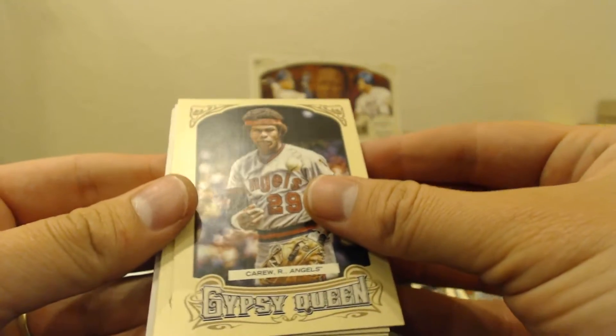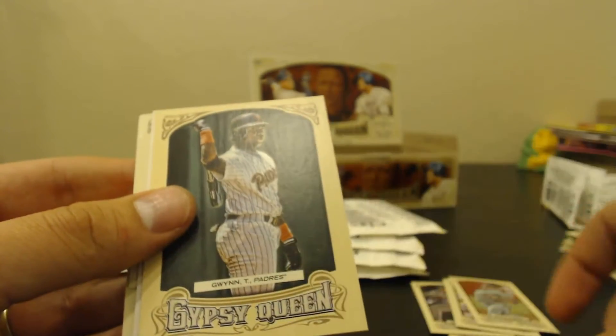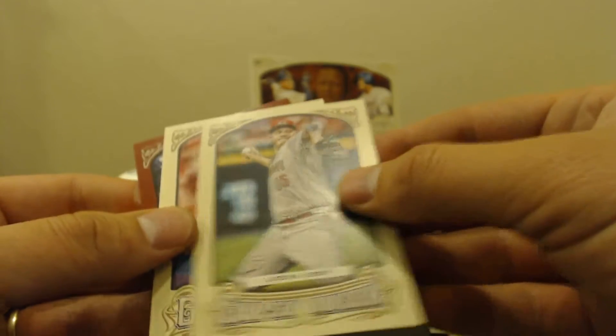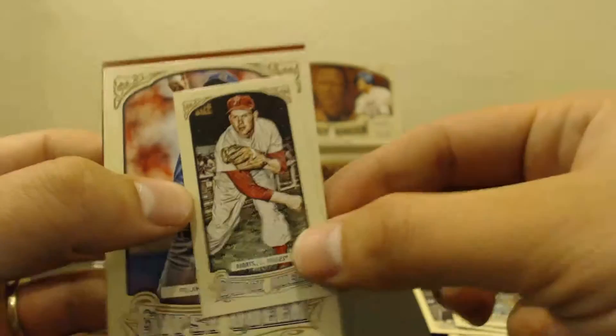It's like Rod Carew, Roberto Clemente, Tony Gwynn, Fujikawa, and a Mini of Roberts.